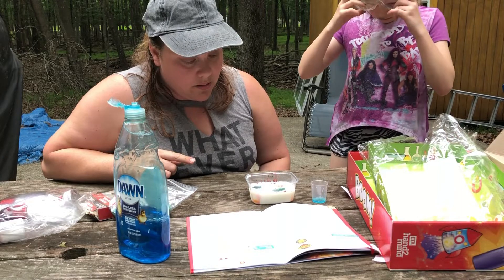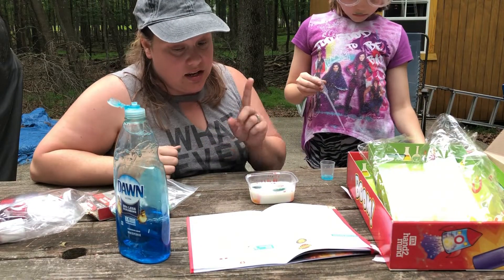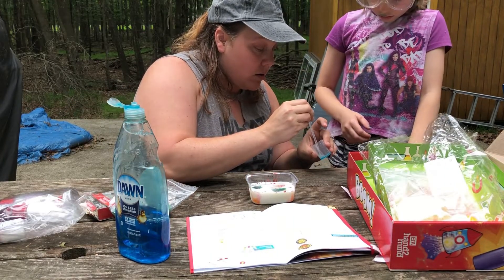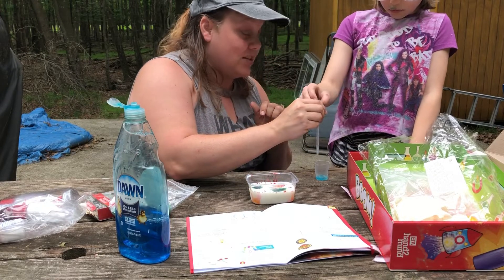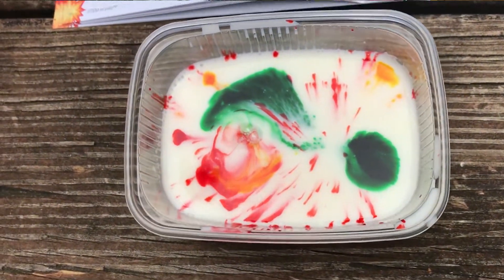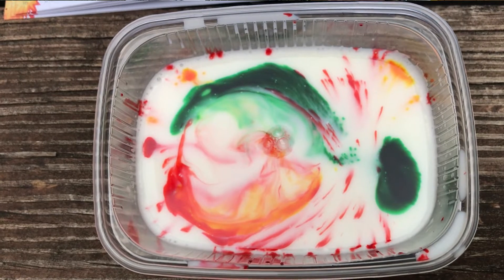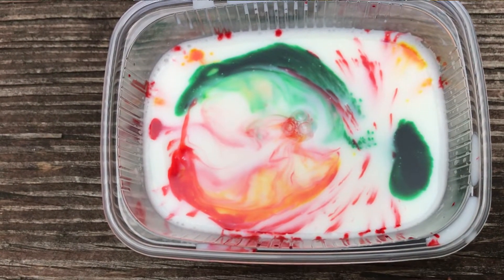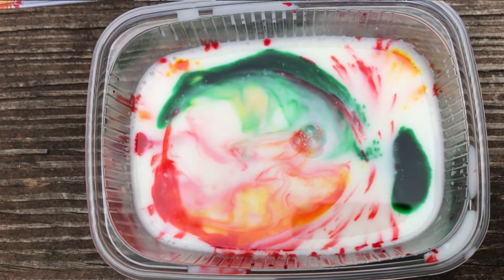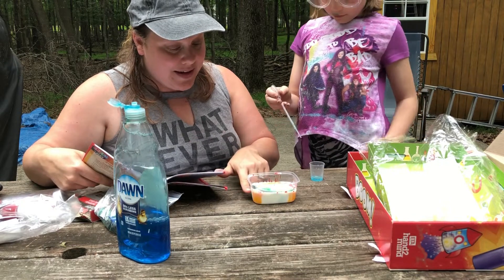Now we have our food coloring in there. I put the soap in here — you just need one drop of soap. Okay, go ahead and do your one drop. See it moving? It's pushing all the colors to the side.